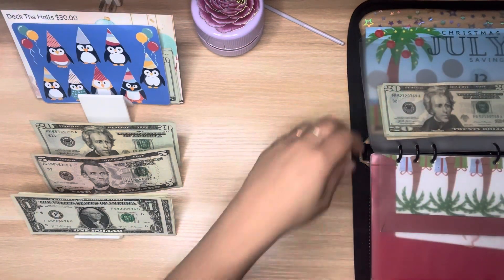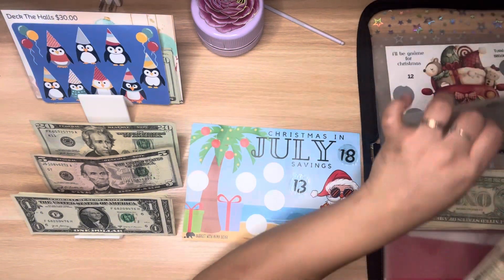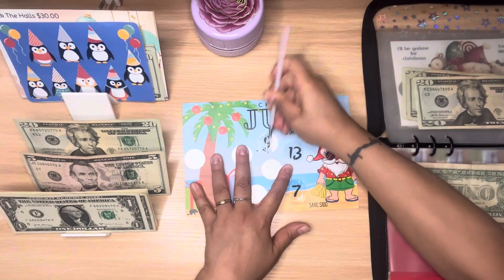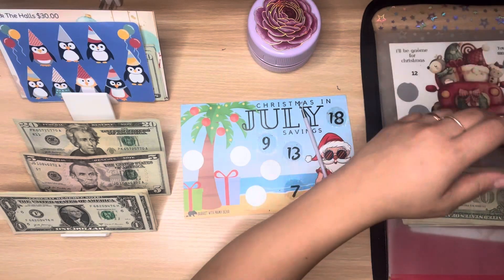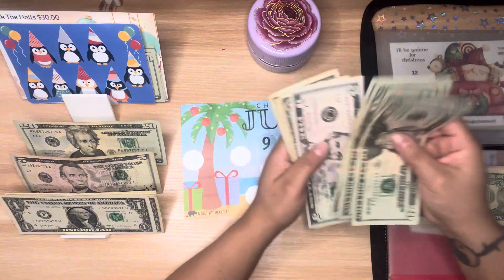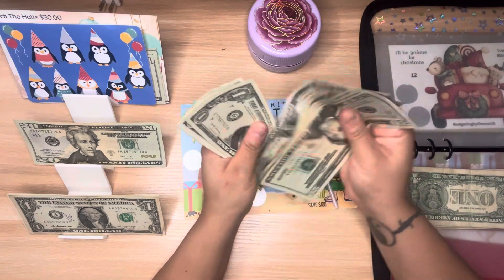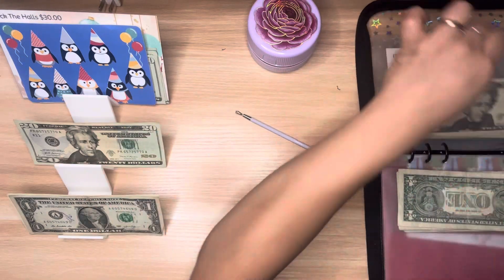Next is the Christmas in July challenge from Steph over at Budget with Mama Bear. This is double-sided — the back side was $50 and I'm doing the $100 side now. I'll scratch and that's $9. I'm putting in $5, $1, $2, $3, and $4. Right now I have $97 in here — I have a way to go. I don't think she has this in her shop anymore; I got it from her last year.